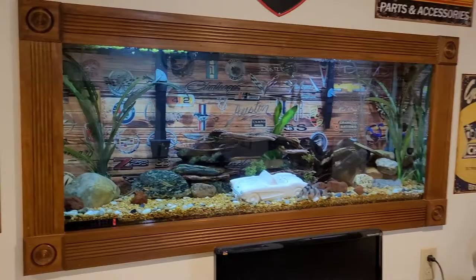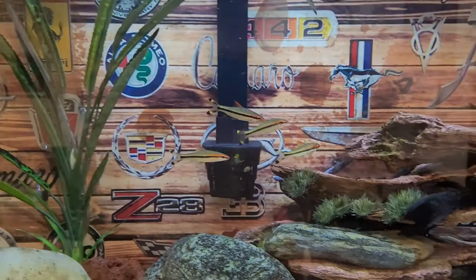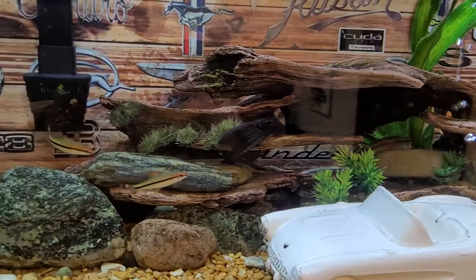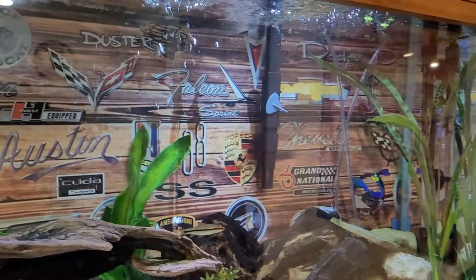This is an update of the car cave — a 55-gallon freshwater aquarium built into the wall. It has two clown loaches, four roseline sharks, two plecos, and there's a crepensis cichlid hiding in there somewhere. The aquarium features a custom background that was made and printed with car emblems.